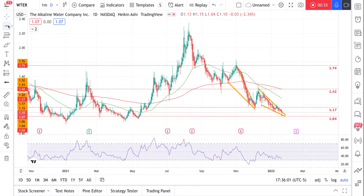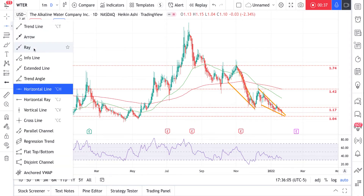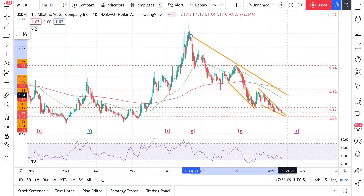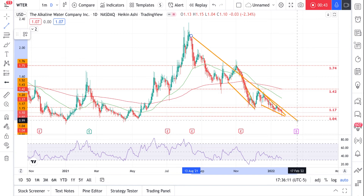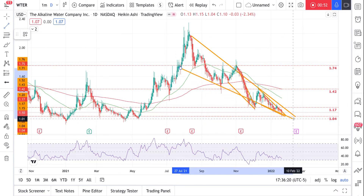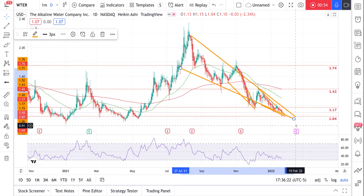We also have a bigger falling wedge here which coincides with earnings, so I'm wondering if something's coming on that day. As you can see, it's falling right onto the earnings date, so I'm wondering if this thing is gonna bounce.